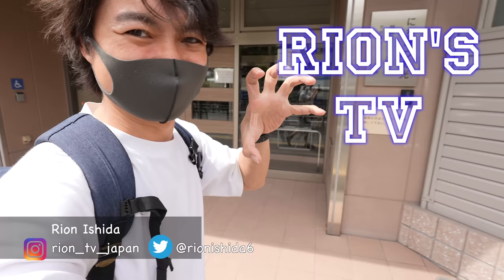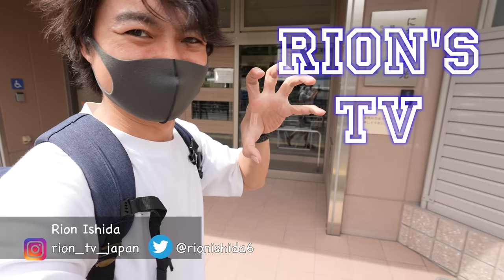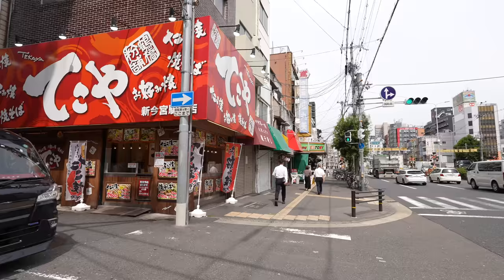By the way, I was born and raised in Osaka — Osaka is my hometown. Hey guys, welcome back to Ryan's TV, I'm Ryan Seno. Please don't forget to check my Instagram and Twitter account. Anyway, let's keep walking — there are so many takoyaki restaurants in Osaka.